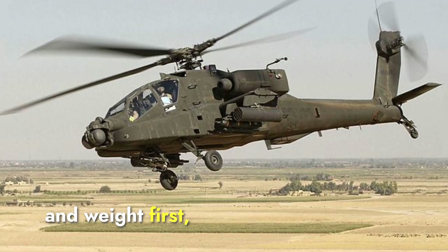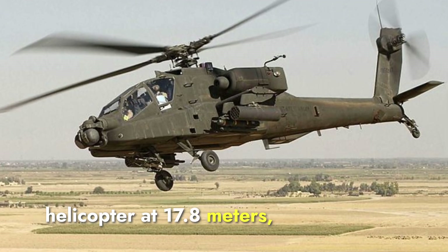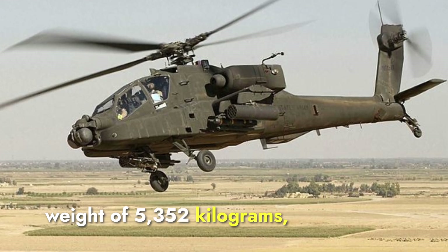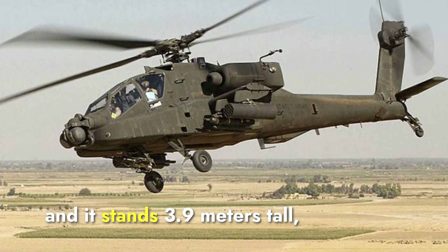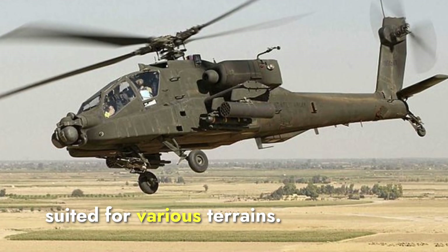Let's talk about size and weight first. The Apache is a longer helicopter at 17.8 meters, with a lighter empty weight of 5,352 kilograms. Its rotor span is 14.7 meters and it stands 3.9 meters tall, reflecting its versatile design suited for various terrains.